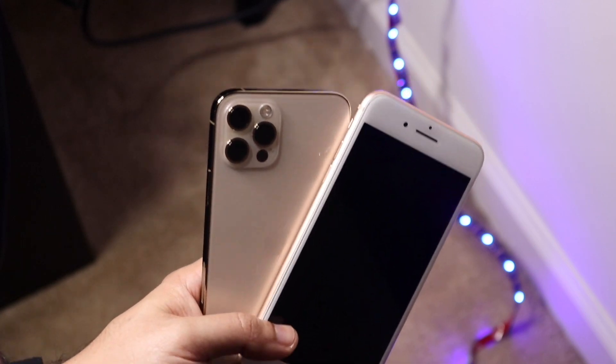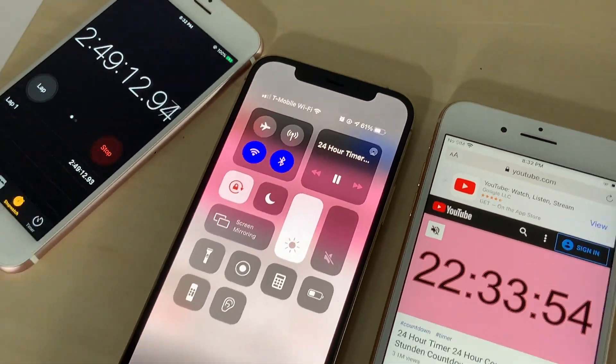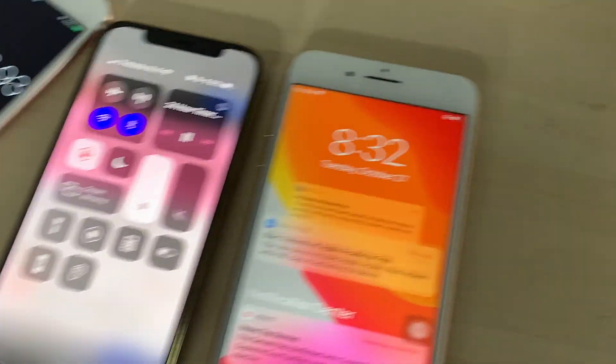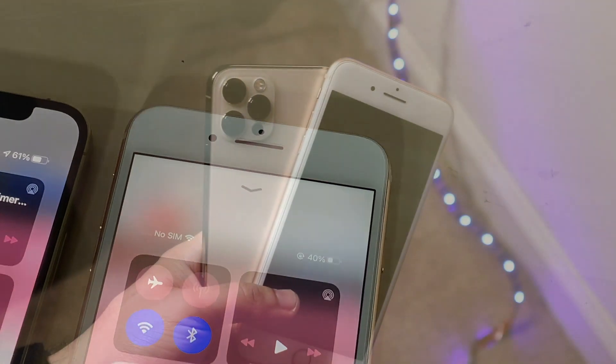I checked back in at the two hour and 49 minute mark and saw that my iPhone 12 Pro was at 61% and my iPhone 8 Plus was at 40%, so again a noticeable difference there too.